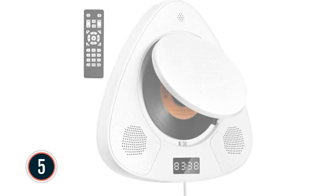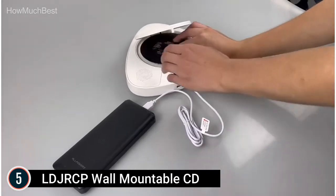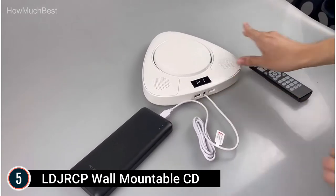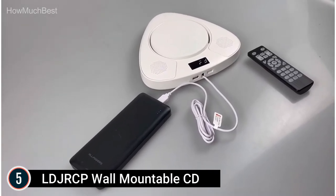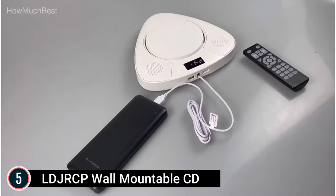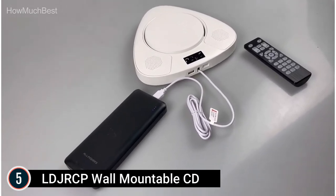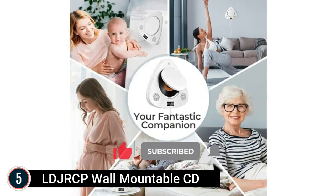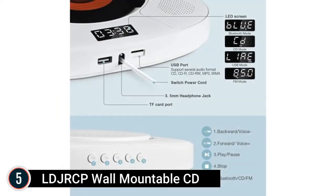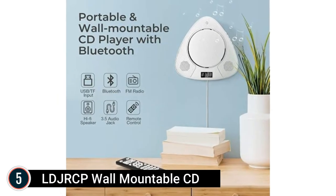Starting our list at number 5, the LDJRCP Wall Mountable CD. It features a 5-in-1 function: CD player, FM radio, Bluetooth Hi-Fi audio speaker, mini house boombox, and USB flash drive. It plays all types of CDs — CD, CD-R, CD-RW, WMA — trouble-free. It has built-in Bluetooth as well as a 3.5mm AUX in/out and headphone jack, plus one USB port supporting USB flash. The classic power draw button design packs multiple features in one unit. It can be easily wall-mounted or stood on a table using the back brace, making it a stylish and artistic addition to your space.